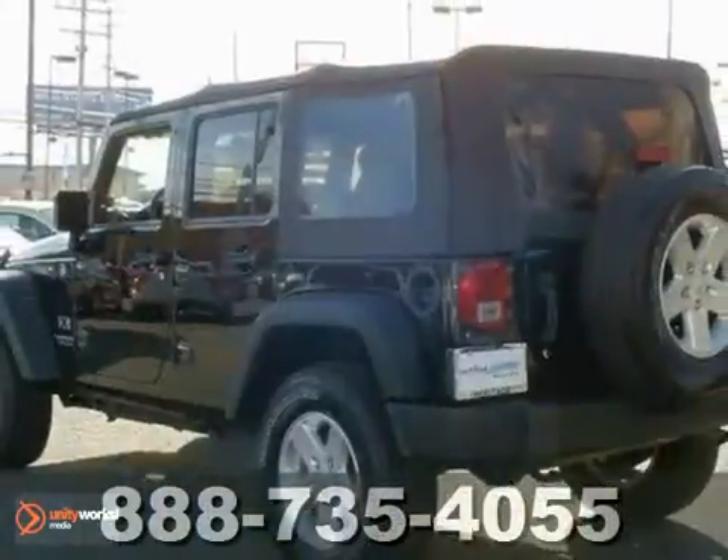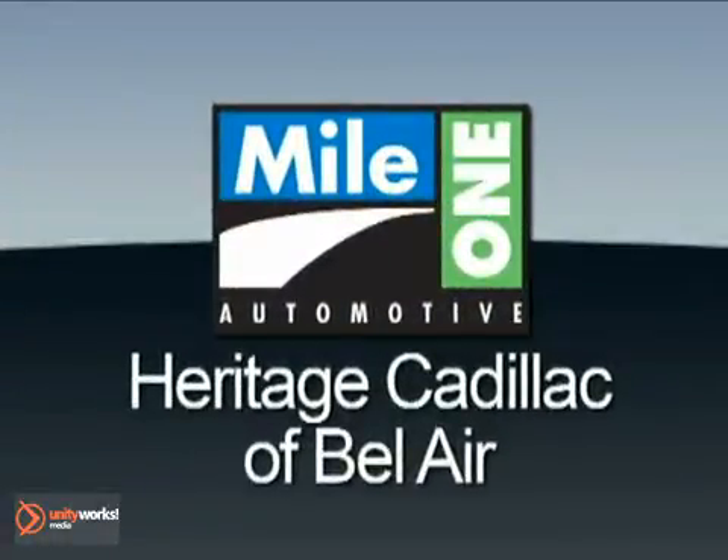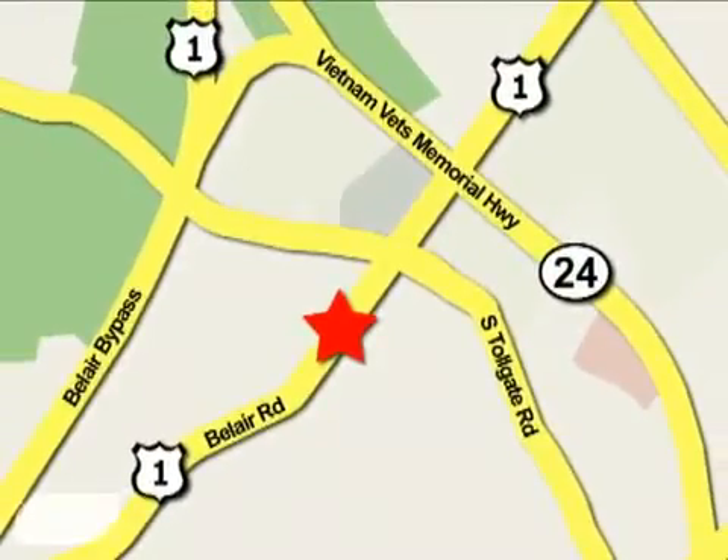You need to see it in person. Come in today and take a look. Mile One Heritage Cadillac of Bel Air is conveniently located at 716 Bel Air Road in Bel Air.